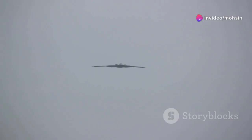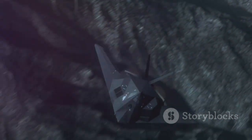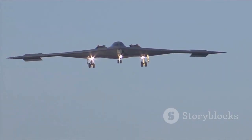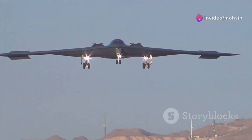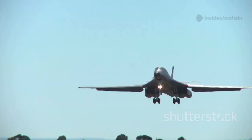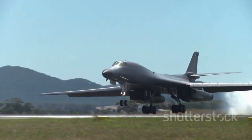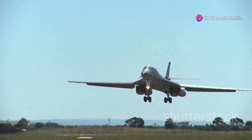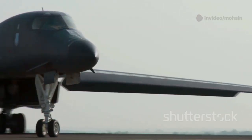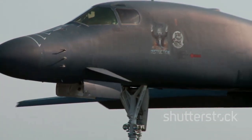Its mission bypasses sophisticated anti-access and area denial systems to strike critical targets deep within enemy territory. Northrop Grumman, leveraging its experience from the B-2 Spirit, won the contract in 2015 and designed the Raider for affordability, sustainability, and performance. The B-21 is a critical component of America's nuclear triad, providing a flexible, recallable deterrent. It will eventually replace the aging B-1 and B-2 bombers, modernizing the fleet and ensuring a credible, survivable deterrent. Beyond its nuclear role, the B-21 can carry a large payload of precision-guided munitions for conventional missions.